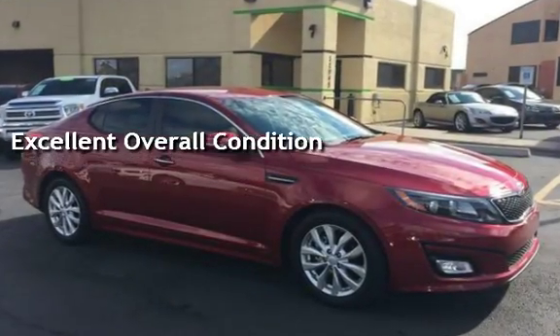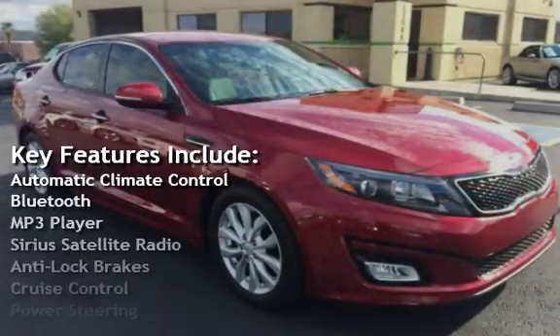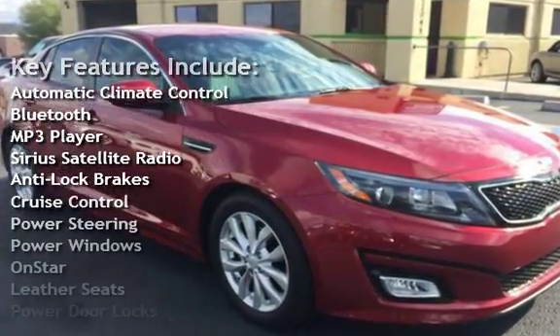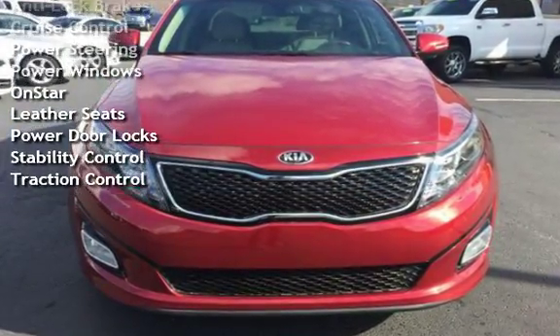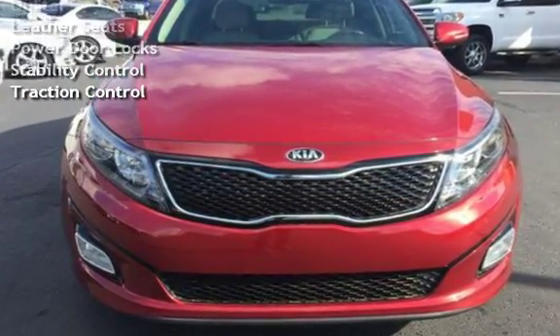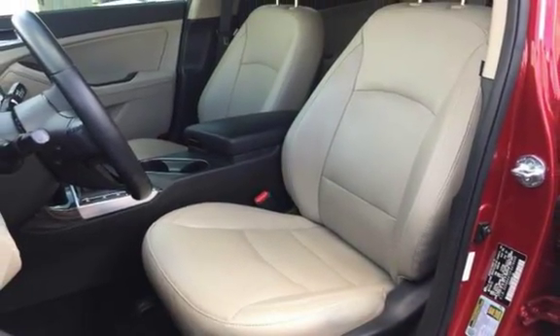Key features include automatic climate control, Bluetooth, MP3 player, Sirius satellite radio, anti-lock brakes, cruise control, power steering, power windows, OnStar, leather seats, power door locks, stability control, and traction control.